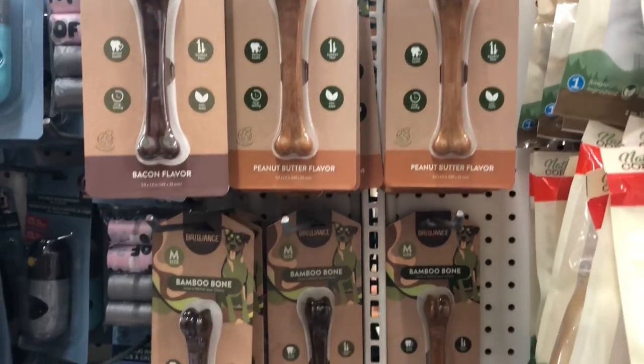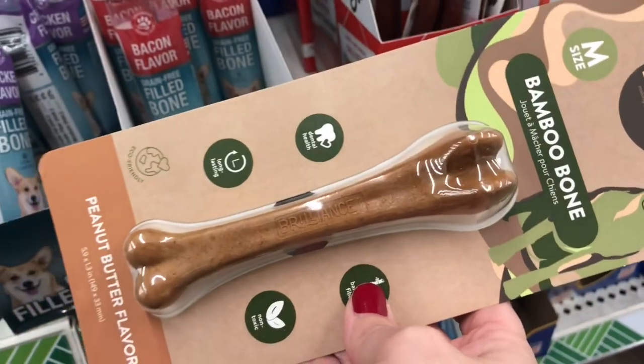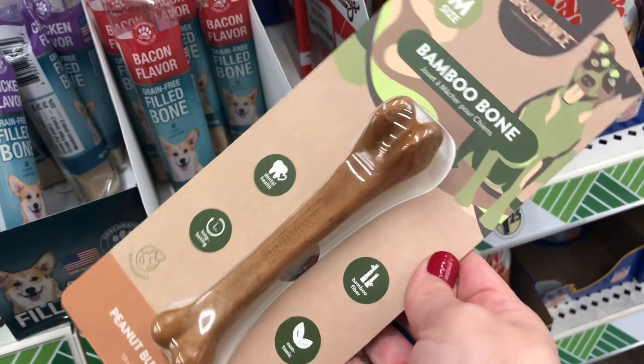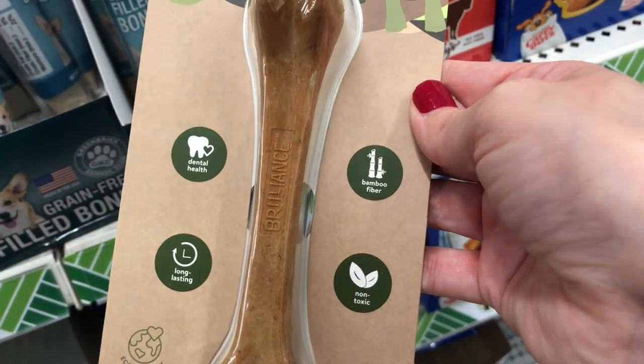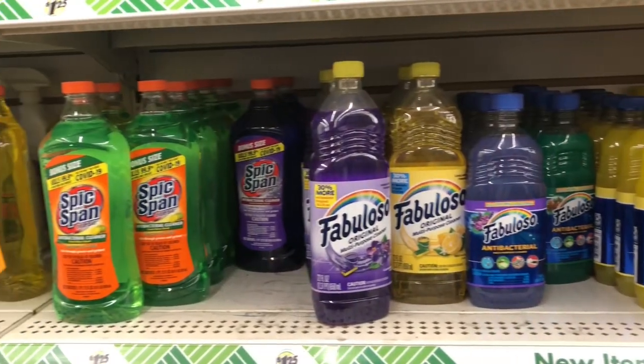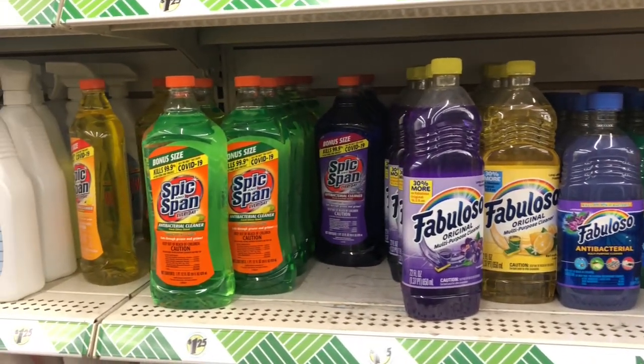In the pet section I found these Brilliance dog bones — they are bamboo bones and are said to be good for dental health, but just be careful when giving your dogs any kind of treats.